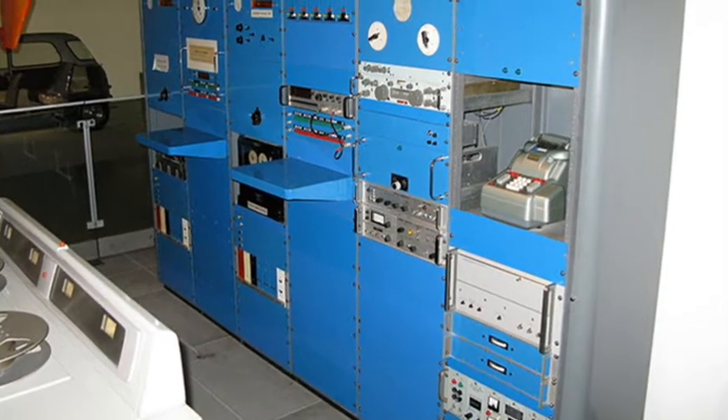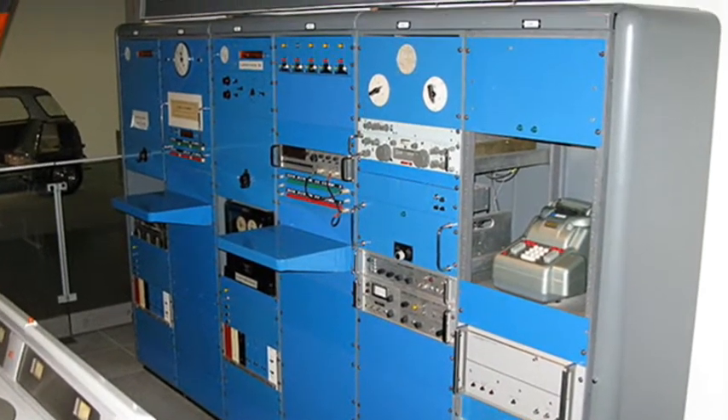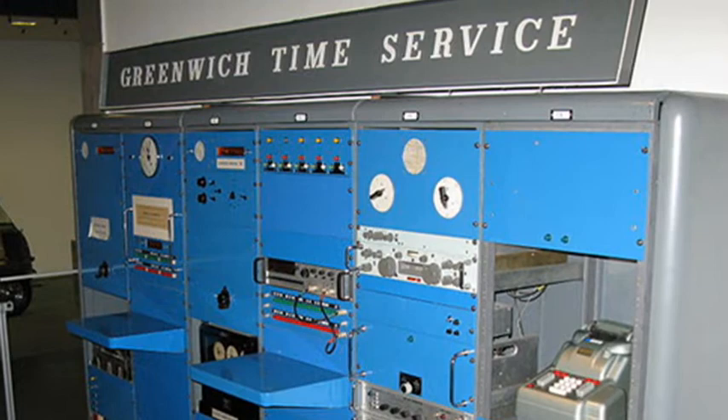The name was even kept after the Greenwich Time Service stopped transmitting the pips in 1990. Since then, the BBC has generated the pips using an atomic clock situated in the basement of Broadcasting House.